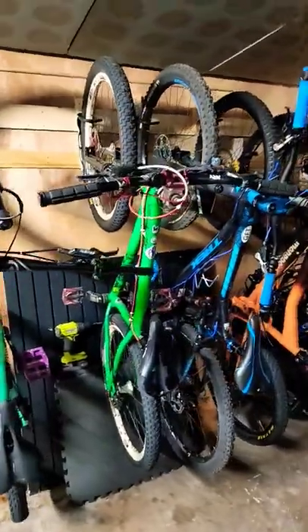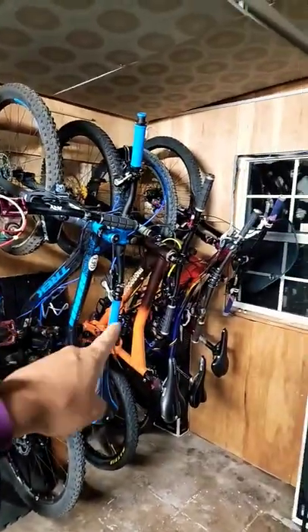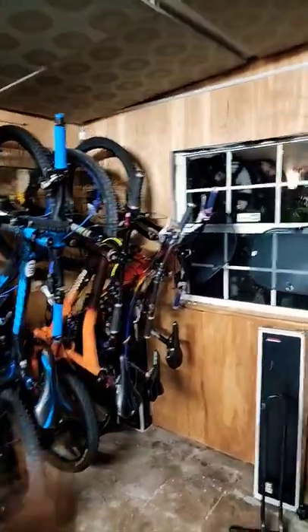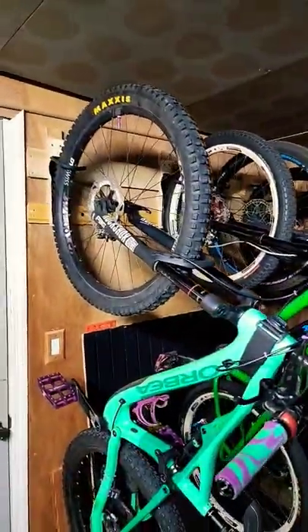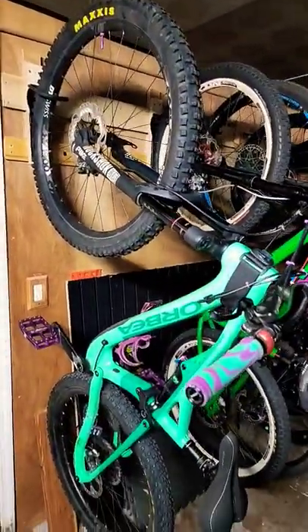We've got six mountain bikes: enduro, dirt jumper, trail bike, all mountain, all mountain, all mountain. So two Mongooses and a Gary Fisher — that's what's on the wall. We're hanging everything on a French cleat system and it is awesome.